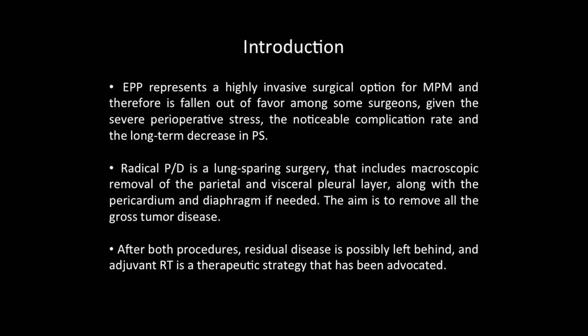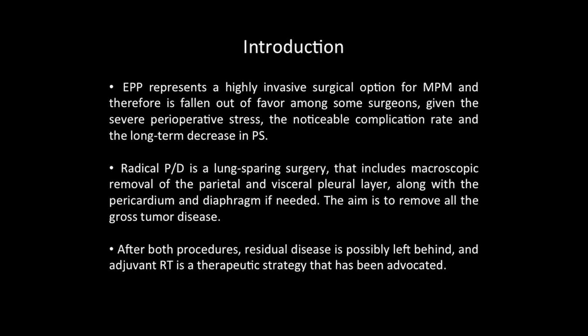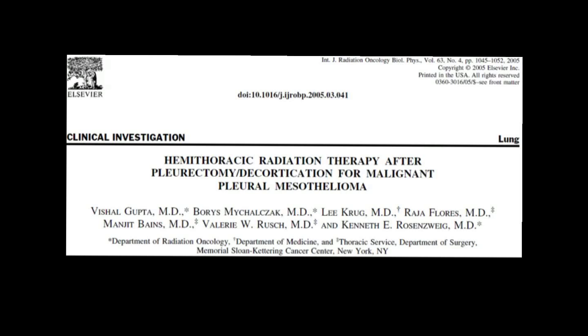We aim to remove all the gross tumor disease. However, after both procedures, residual disease is possibly left behind and adjuvant radiotherapy is a strategy that has been advocated. Whereas it has been shown that it is feasible to deliver high radiation doses after EPP, hemithoracic radiotherapy after pleurectomy decortication is limited because of the underlying intact lung.